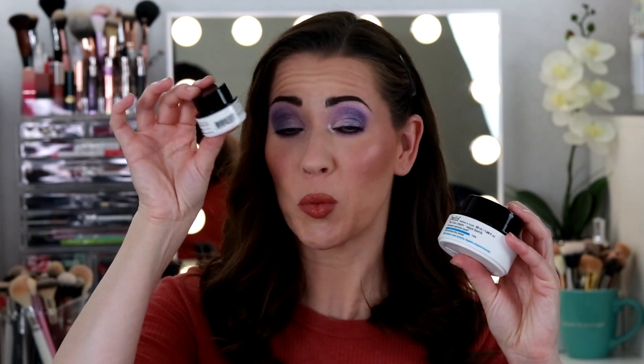The next one is the Belif True Cream Moisturizing Balm — another little sample. It's good, but I don't like it as much as the True Cream Aqua Balm. This moisturizing balm is basically for really dry skin, while the Aqua Balm is for oily skin.